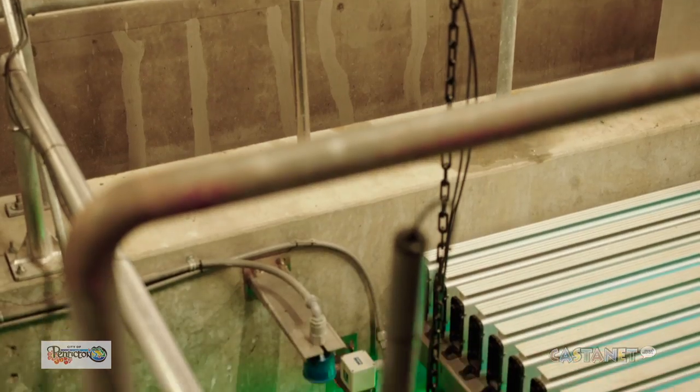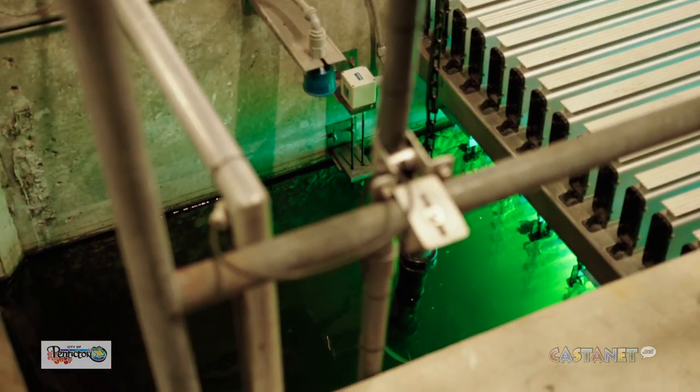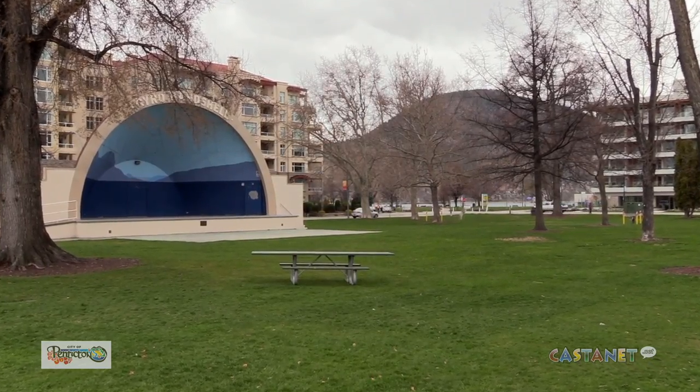Following primary treatment, the water portion of our wastewater goes through several more processes within the plant, ending up at this location. At this location, the water is further clarified, treated with UV protection, and chlorinated, in preparation for safe distribution on our sports fields and parks within the City of Penticton.